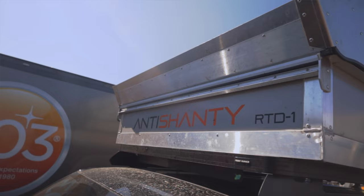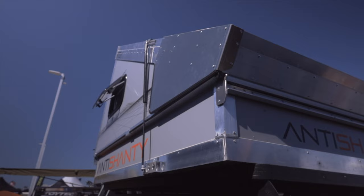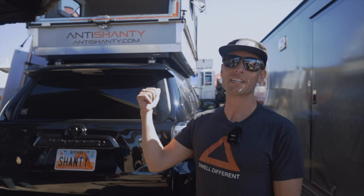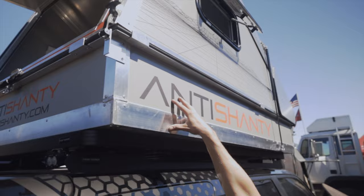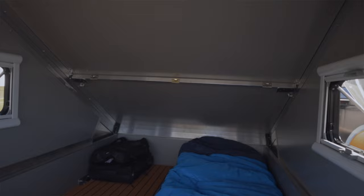Hey everyone, it's Luke here with Auntie Shanty. We've got Oxfoot Outdoors in the booth, checking out our newest product, which is the RTD. The RTD stands for Rooftop Dwelling. It is a cargo box as well as a portable shelter. It's ultra light and ultra awesome — we love it and we're excited to show you some features on it today.